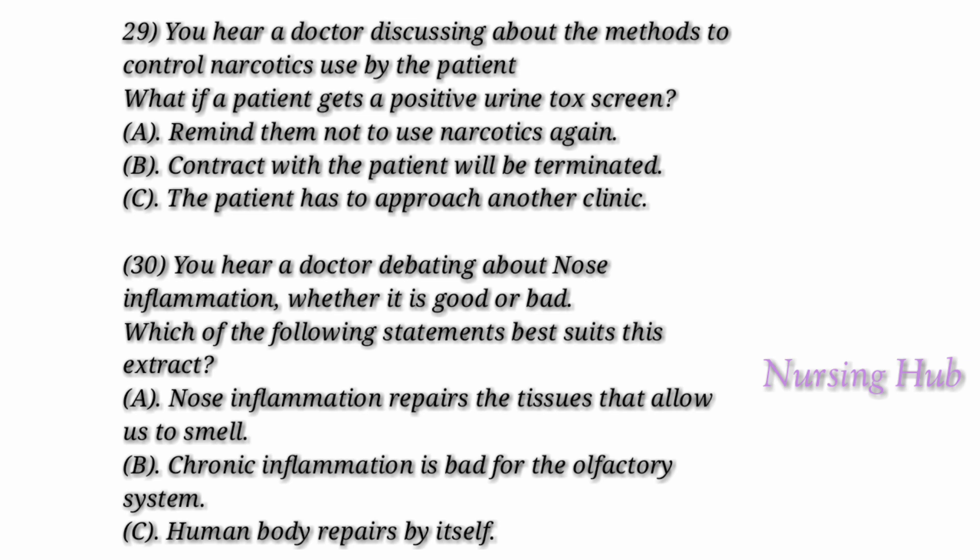One fundamental practice followed is signing an actual contract with a patient stating that they will not use any kind of narcotic while getting prescriptions from the clinic, and will also not seek another prescription from any other provider. They will also be informed that random urine examinations will be conducted, and if they keep getting positive urine tox screens, they will not be provided medical services and will have to find another provider.